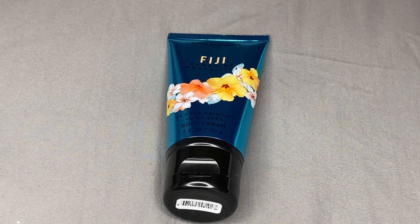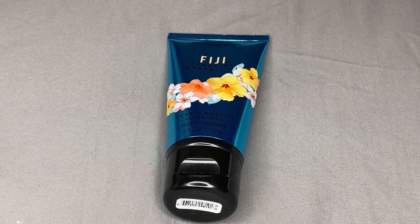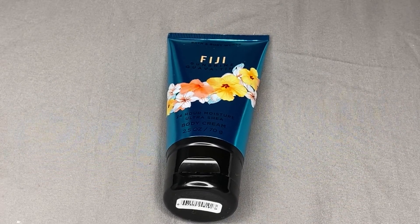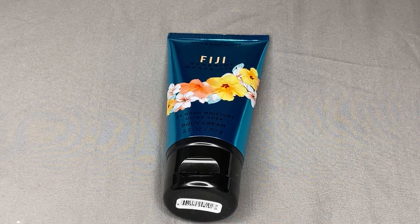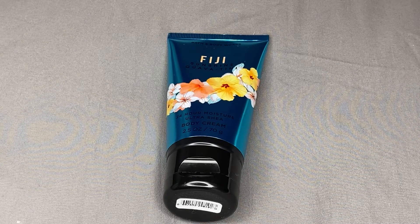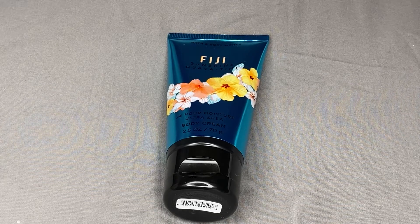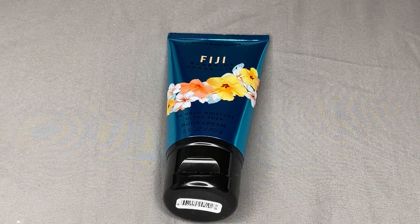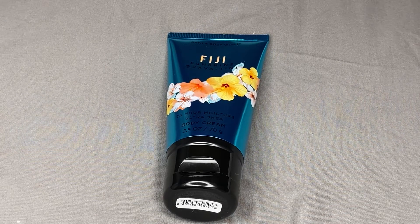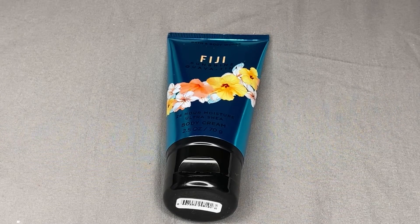Those are my general thoughts on this scent — short and sweet. I hope you make some good purchasing decisions if you were thinking about picking this scent up. Let me know down below if you're thinking about it, or if there are any other ones in this collection you're interested in. Stay tuned — I'm going to try to post these videos day after day, so I'll have another one up tomorrow. That is everything for this review on Fiji Sunshine Guava Tini — I really hope you enjoyed, and I will see you in my next one. Bye!